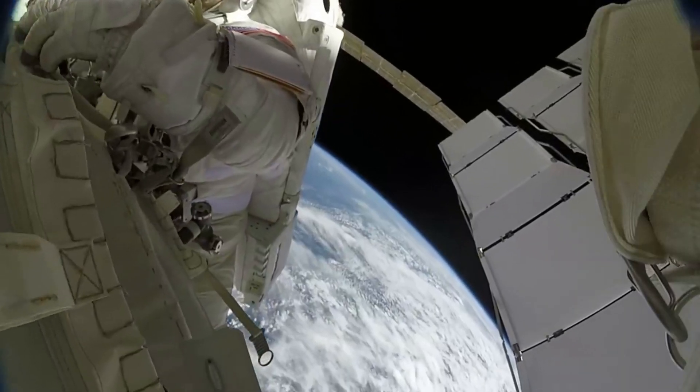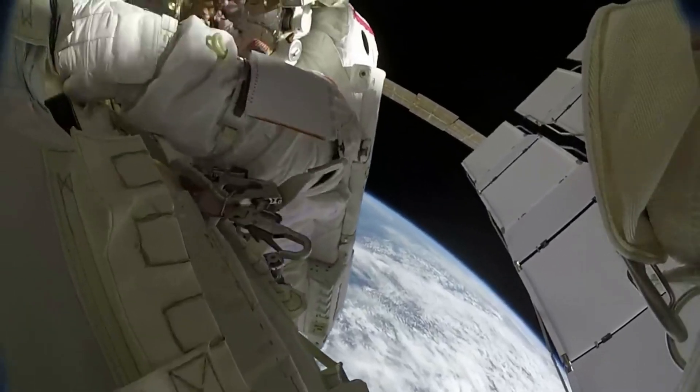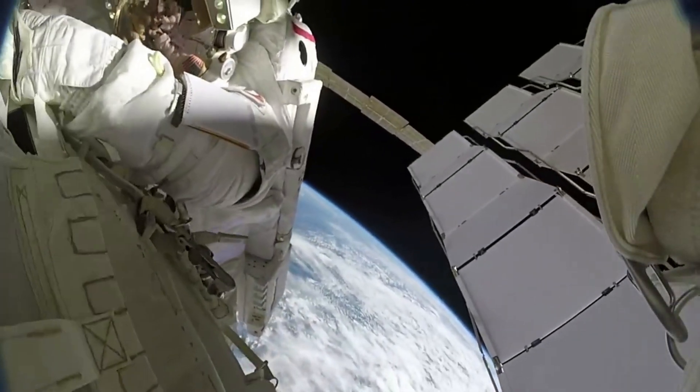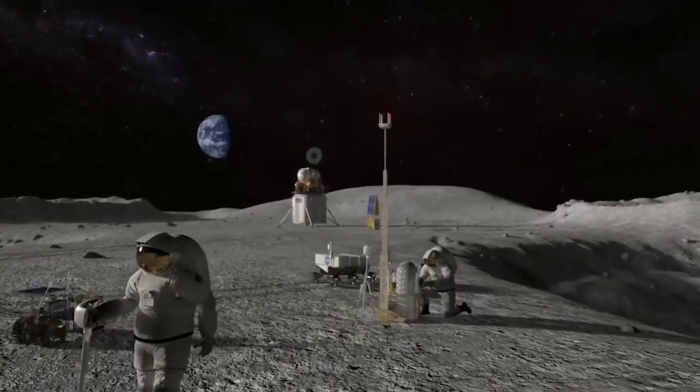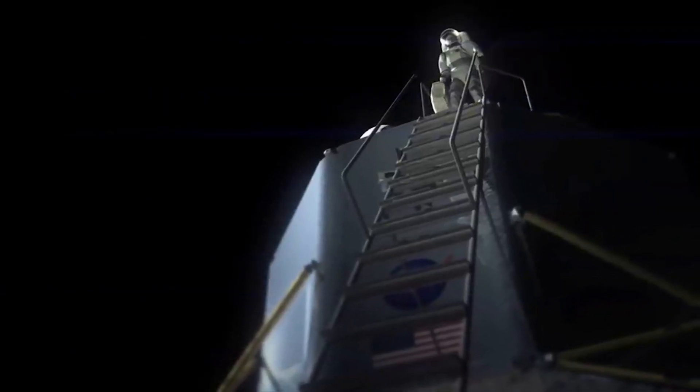The sun visor has a special gold coating that works like the astronaut's sunglasses. Together, the sun visor and sun shades protect the astronaut from the sun's strong rays while still allowing a clear visual field. The helmet on the suits worn for the Artemis missions will feature a quick-swap protective visor that protects against the abrasive dirt of planetary bodies.